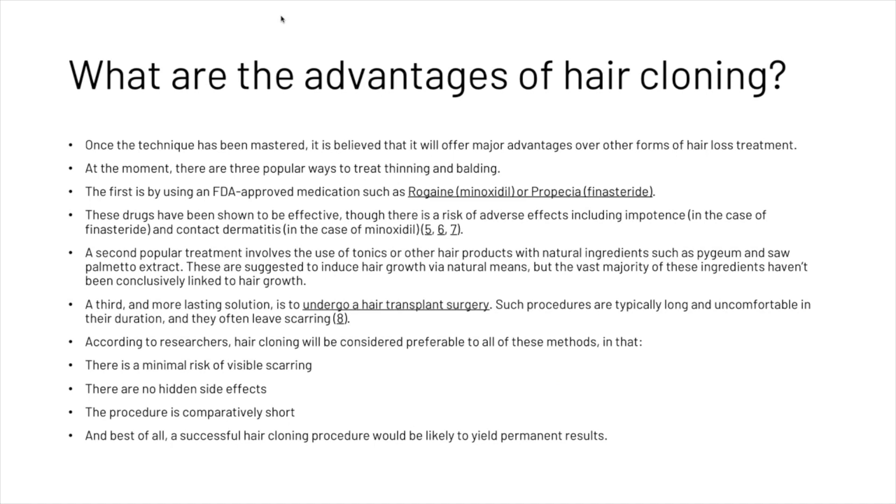At the moment there are three popular ways to treat thinning and balding. The first is by using an FDA-approved medication such as Rogaine or Propecia — Minoxidil and Finasteride. These drugs have been shown to be effective, though there is a risk of adverse effects including impotence and even contact dermatitis.